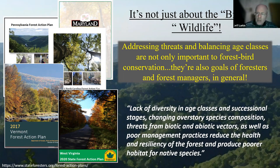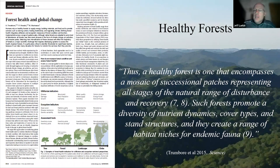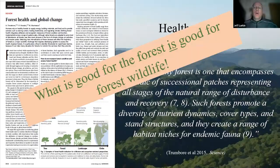Forest wildlife biologists and foresters are largely on the same page. When we look at other science on what healthy forests are and what they encompass, we see a similar theme: forests promote diversity of nutrient dynamics, cover types and stand structures, and create a range of habitat niches for endemic fauna. We're in the business of recovering species and maintaining diverse communities within our forests, and the only way we get that is when we have diverse niches.